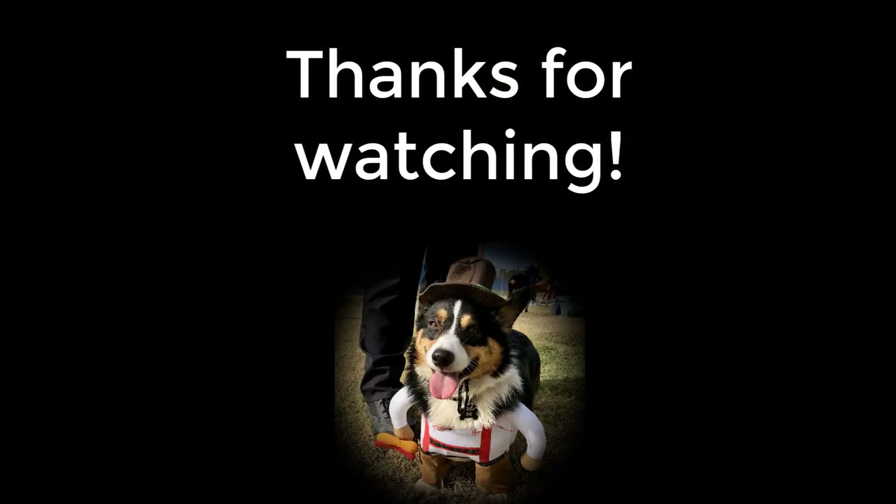If you like these types of videos, we do food tastings, food reactions, and we really enjoy international food. Give this video a like and subscribe to our channel. Until next time — bye-bye! Bye!